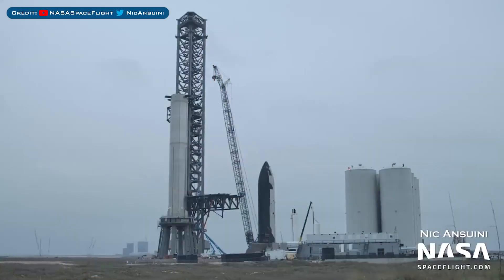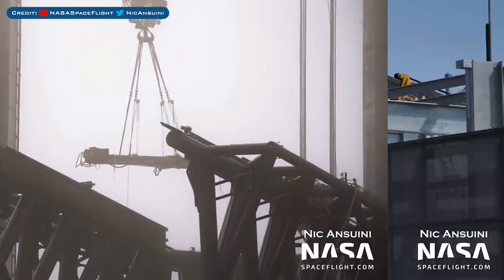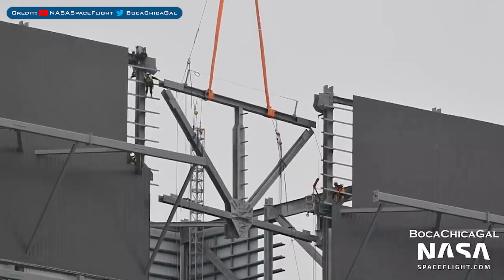Heading over to Boca Chica, here's a view of the orbital launch site. There's a new structure being put together just behind the launch site wall. A claw of the Starship quick disconnect arm was removed from the tower. The work on the wide bay in the production yard is continuing. There was a picture posted on Twitter related to Roberts Road — the first segment of the SpaceX Starship launch tower at Cape Canaveral has started construction.